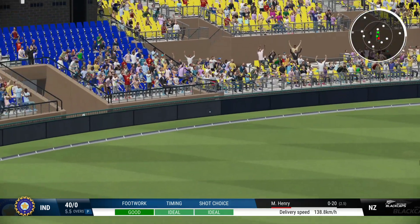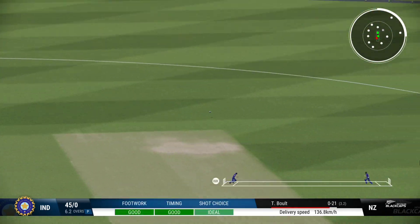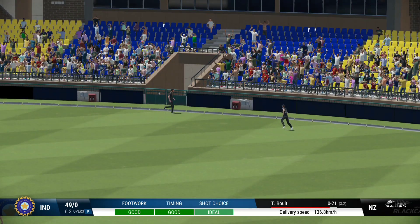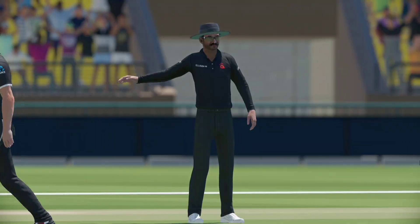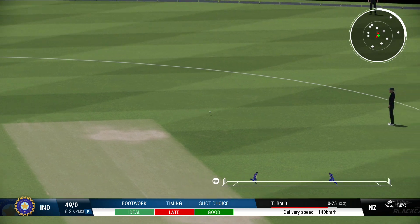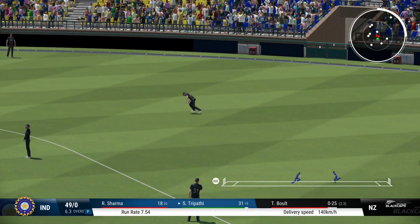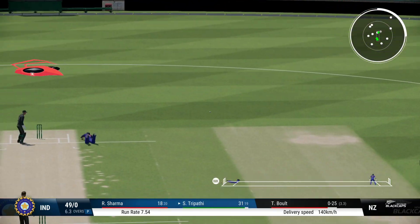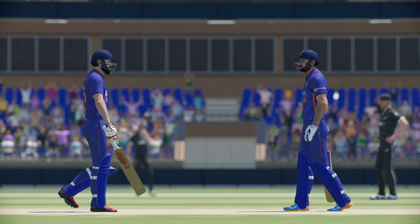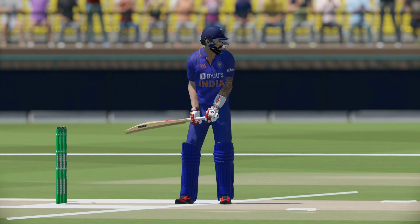Four through the offside, easy as you like. Couldn't have hit that any better. This is where they can be so good because they were so quick to get back and onto this. Chance to run two. A couple on offer here — 50 partnership for these two. Gaining some momentum nicely. Good shot.